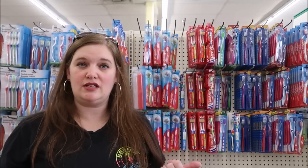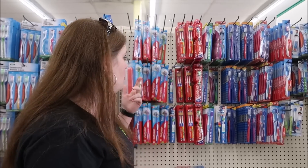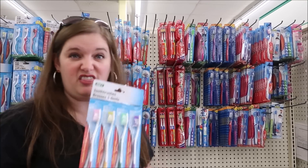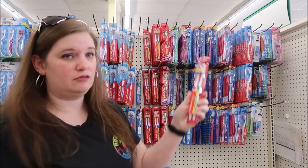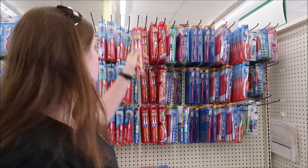Toothbrushes - we always get new toothbrushes whenever we get ready to go on a trip. You can either bring the new toothbrush on the trip, or take your old toothbrush and pack it, and you've got a brand new toothbrush in your bathroom. I don't recommend buying the four-pack as they're really cheap and might break, but you've got some that are two in a pack. There's Colgate here - a good brand that's going to last you.